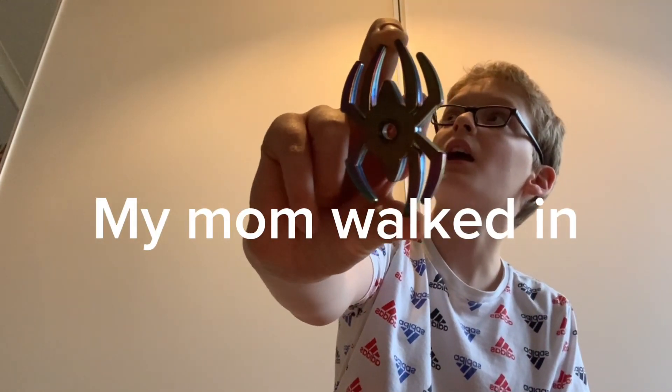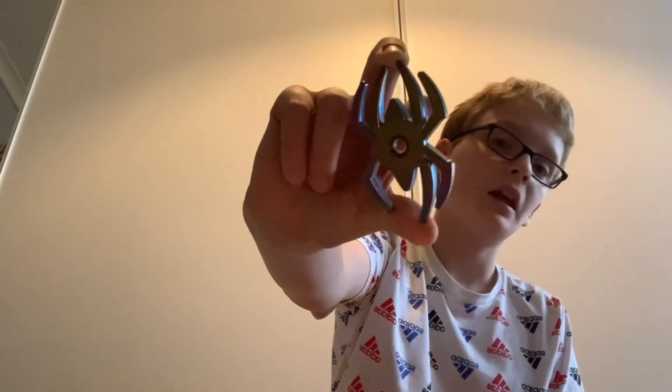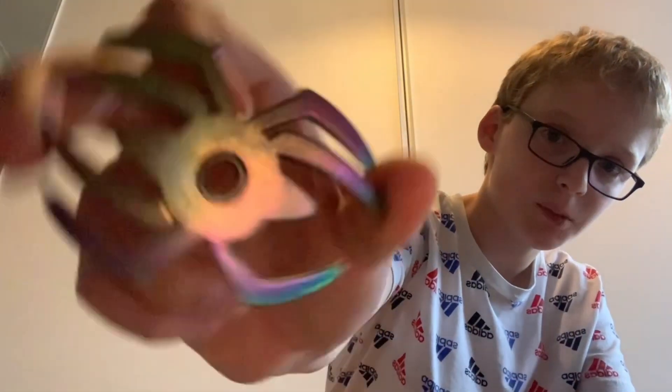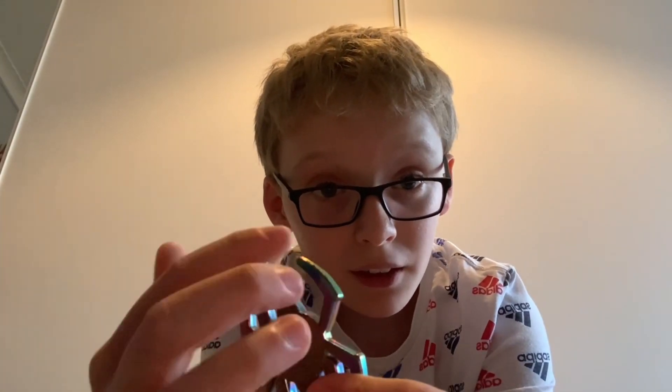Then finally — I think I have more than this, I'll find them in a minute — we got Spider-Man. I just realized this is the most broken one I've got. One of the things fell off the spider design, and then both sides fell off too. But can you still spin it? Yes, you can, just slightly. I got it though!